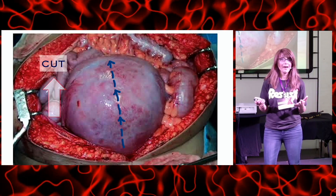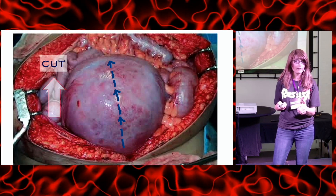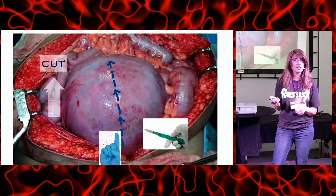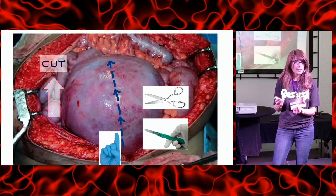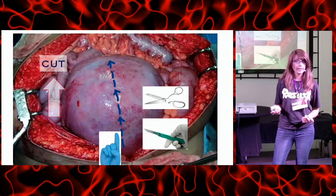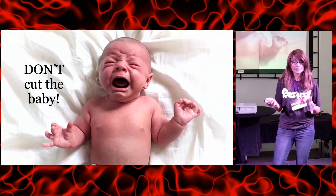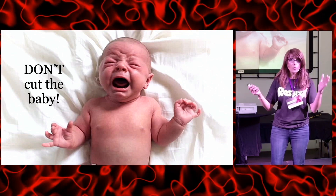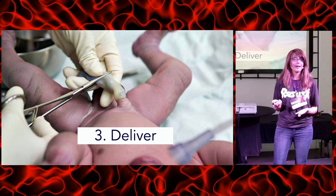Step two — cut up: with the uterus exposed, take the inferior margin of the uterus and make a small incision with your scalpel, just big enough to fit your finger and a pair of surgical scissors. Switch to the scissors and cut up over your finger — we do this so we don't cut the baby. As you can see, that leads to a happy baby without a cut on him. Now you've opened the uterus, which leads to the obvious next step: deliver the baby.